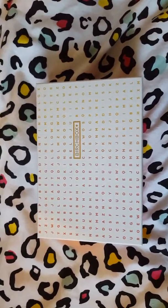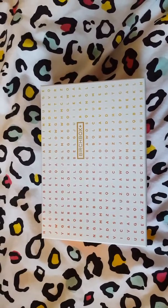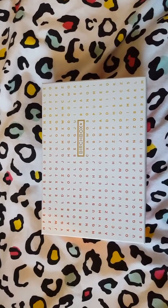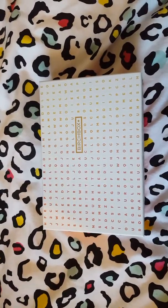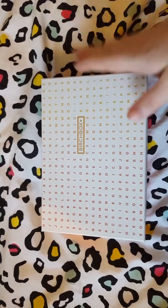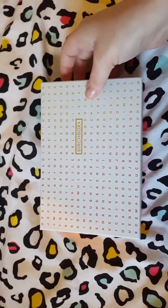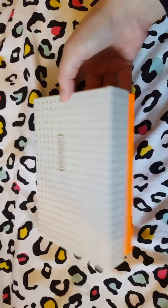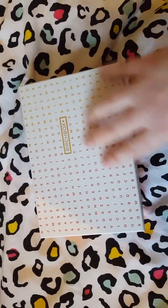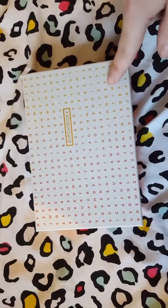Hi guys, this is Amy from Frugal Cocky Blog, back with another quick video. I'm doing this in a slightly different format today — it's after work and I just haven't got time to set up all my lights. So it's just a very quick bedroom unboxing video of my Birchbox. This is March's Birchbox. It's a really cute box — I love the color orange and the wordy theme, the way it goes from dark to light. Very pretty, very visually appealing.